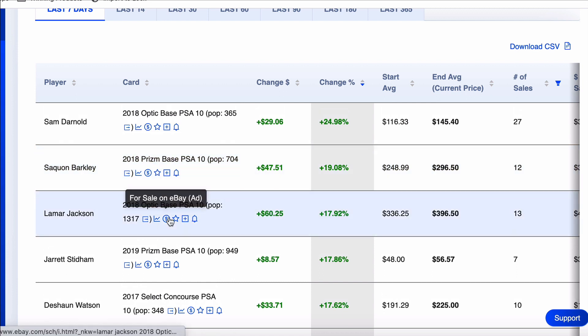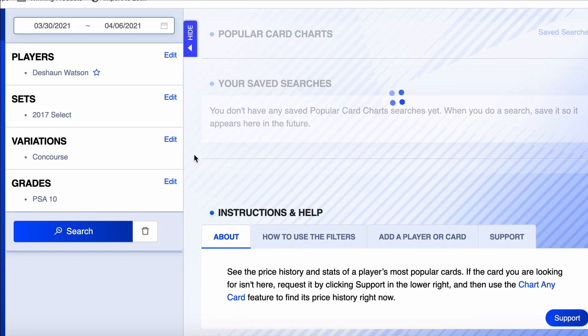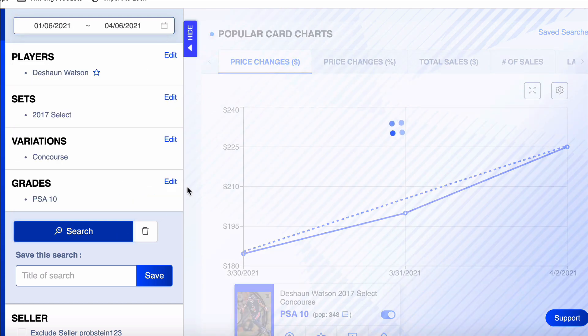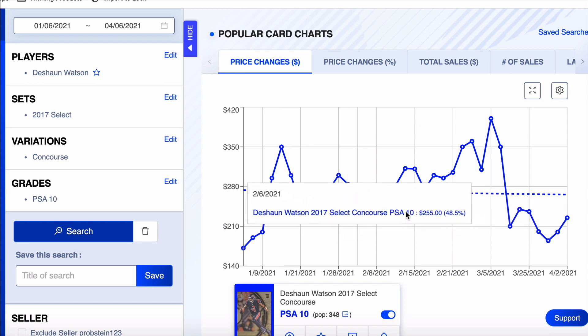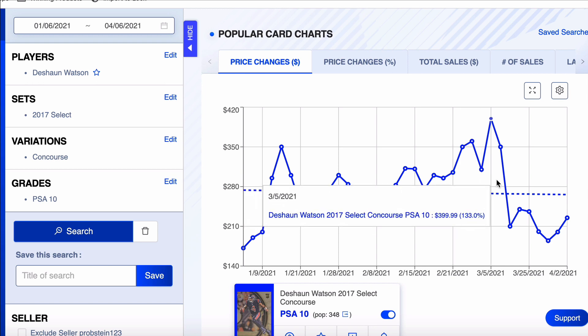Next on the list: Deshaun Watson — Deshaun Watson's going up at all? 2017 Select Concourse, pop count of 348, up 17.5% on the week. Deshaun Watson cards have just been — they went down a good 50% from their height because they were building up all offseason from the hype of him going somewhere else. This card started the week at $184, went up to $225. Let's pull it back 90 days. 90 days ago this card was at $171, trade rumors started going around, got up to $350, staying flat around $300-$350, got all the way up to $400 on March 5th.